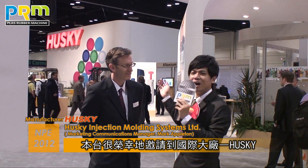Hello, you are watching PTV channel. Here we are so glad to have an interview with the world big brand Husky here at MPE 2012 Big Fair, and here is Mark Apton, the marketing communication manager of Husky. Hello Mark Apton.